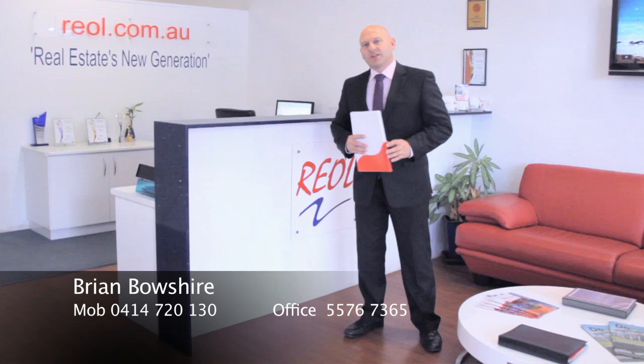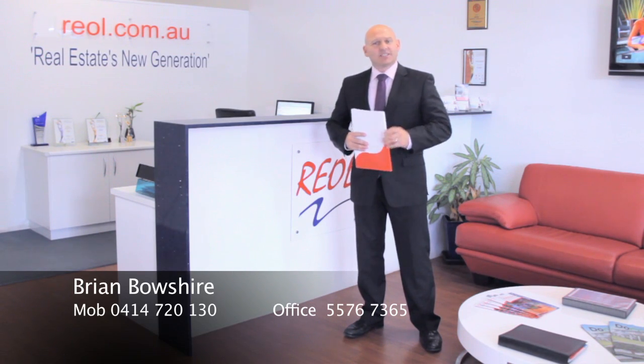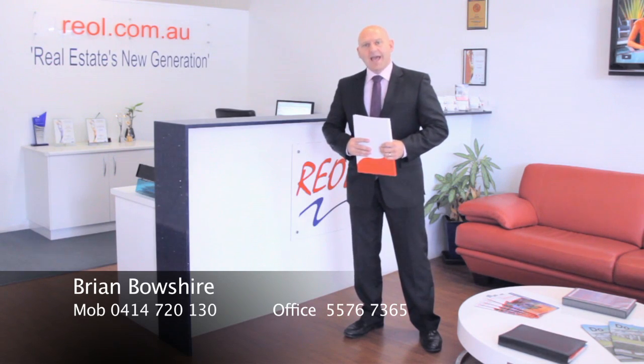Sorry to jump in here folks — unfortunately this property has gone under contract within 48 hours of being launched onto the market and, subject to a few minor conditions, has been sold.